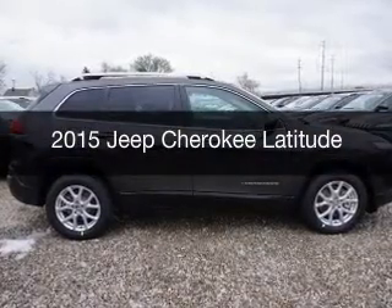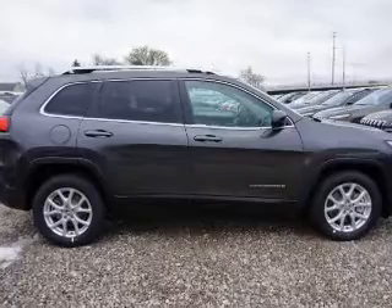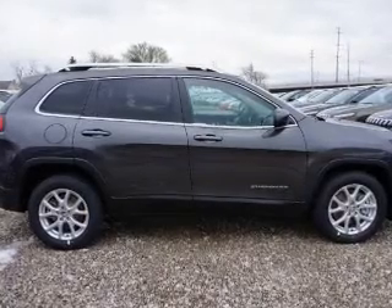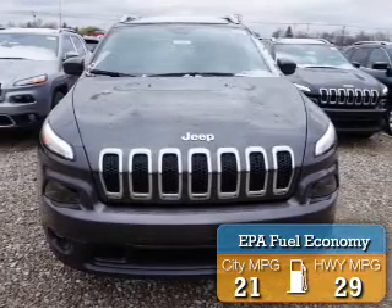This is a new 2015 Jeep Cherokee. It's powered by a front-wheel drive engine and an automatic transmission. Great fuel efficiency saves you money by requiring fewer trips to the gas station.